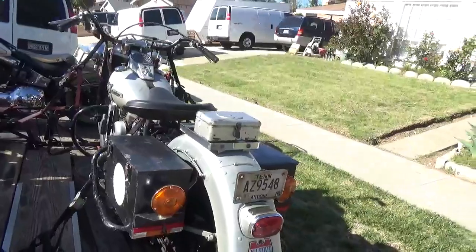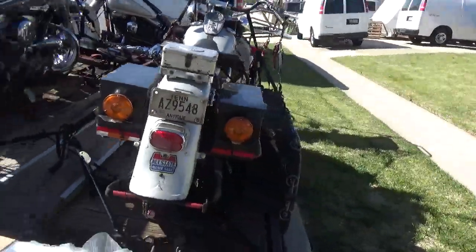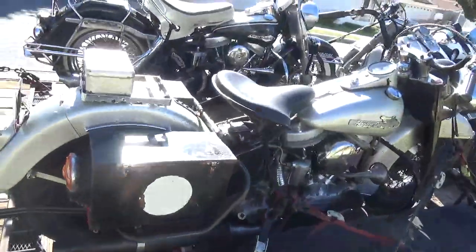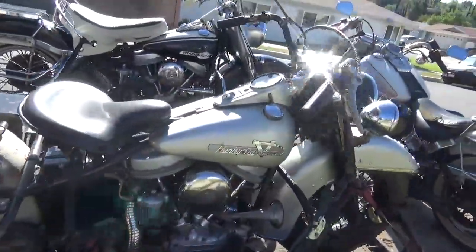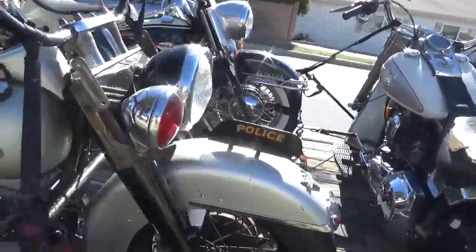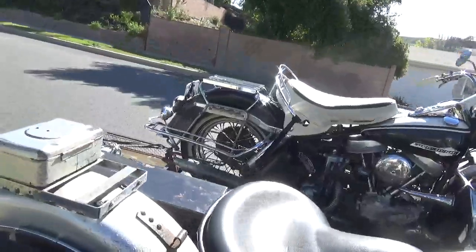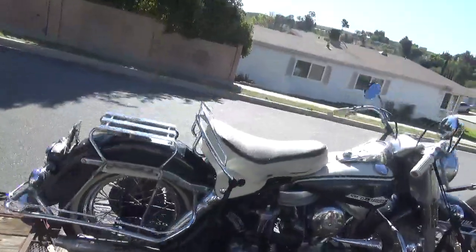And of course we've got our 55 FLE, one of 201 made. This is an actual original paint New York police bike. Mike Wolf found it. Hopefully I'll see Mike there and get the story out of him — he's not calling me back, probably not recognizing my number. Too many people bug him. That's what happens when you get too famous.